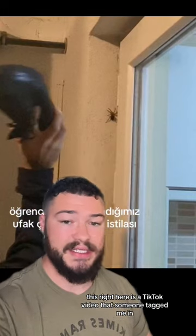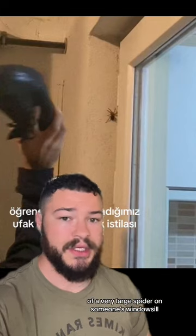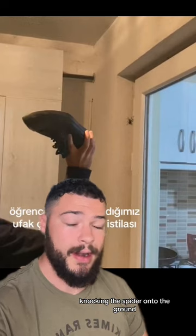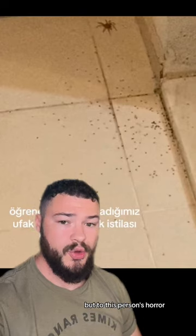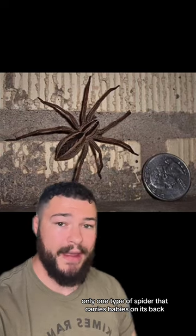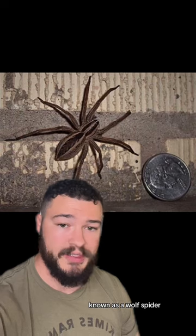This right here is a TikTok video that someone tagged me in of a very large spider on someone's windowsill. This person ends up swinging their shoe, knocking the spider onto the ground. But to this person's horror, hundreds of baby spiders end up spreading out across the floor. There's only one type of spider that carries babies on its back, and it's this guy right here, known as a wolf spider.